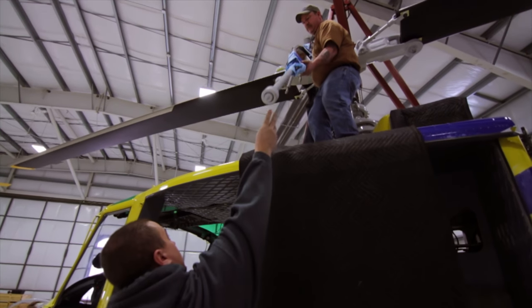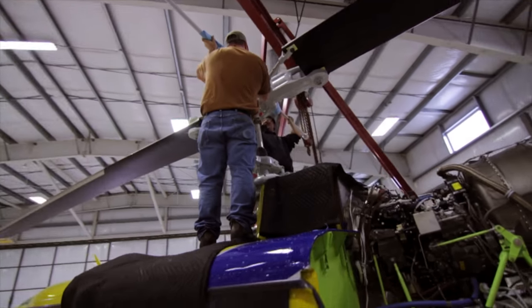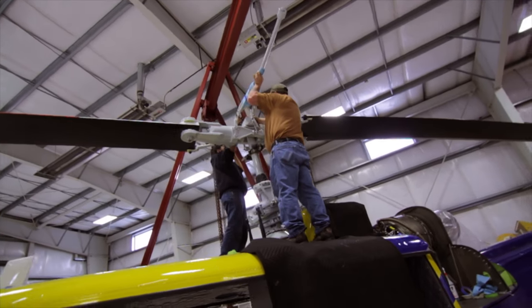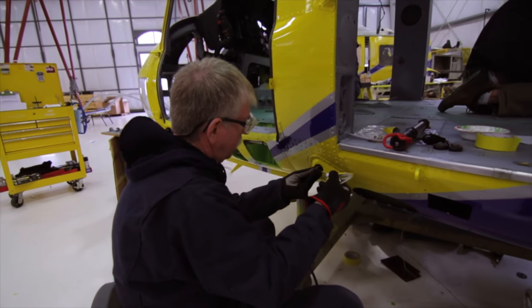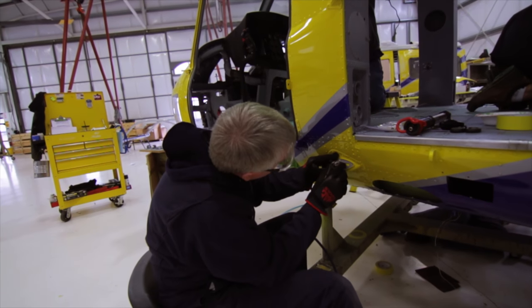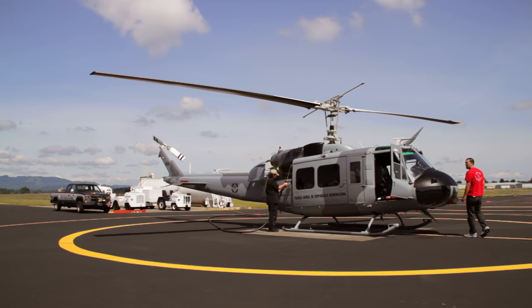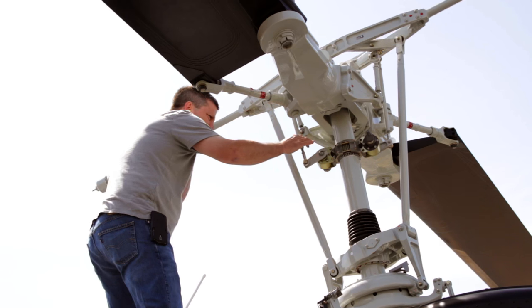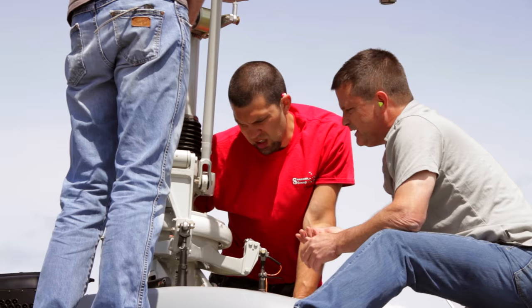The way we build a helicopter here is we build it in parts and pieces, and every little section is handled in a different operation. And then at the end, it all comes together. When we build it like one big model, we just assemble the whole thing together. After it's fully assembled, it will go through a complete quality assurance inspection, and we'll check everything prior to going into its first flight.